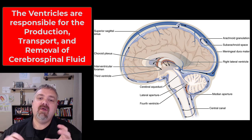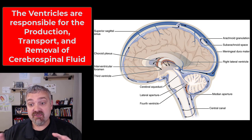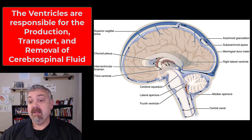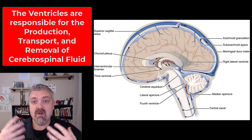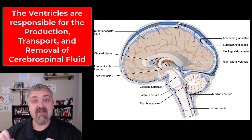Hey everybody, Dr. O here. In this video, we're going to talk about the ventricular system, or the set of communicating chambers that are inside the brain and down into the brain stem and the spinal cord. These structures produce, transport, monitor, and remove cerebral spinal fluid. We'll talk about why CSF, or Cerebral Spinal Fluid, is important in just a moment.